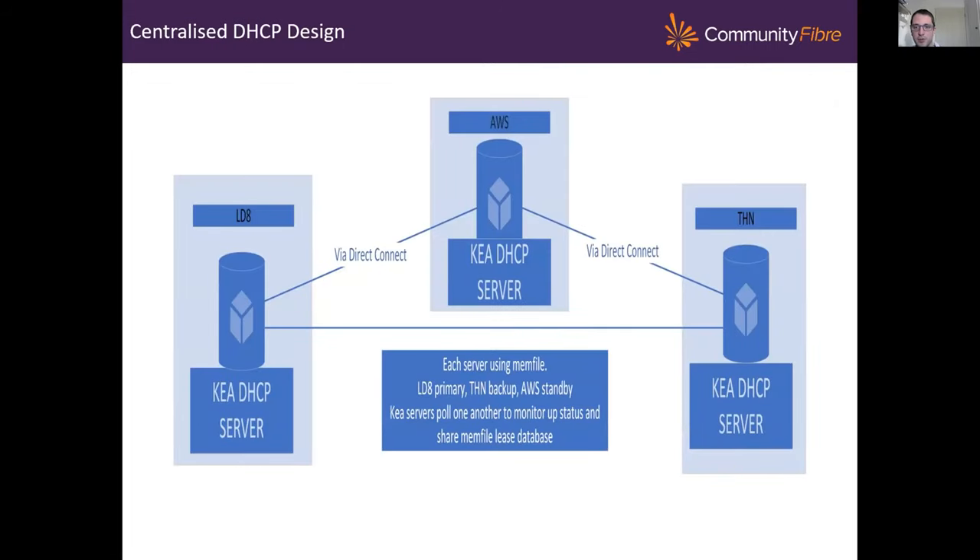I apologize for my awful Visio skills, but this is how we've deployed those Kea servers. We've got three servers — one in Telehouse, one in LDA, and one in AWS — running as an active standby backup. They share the database amongst one another and monitor the active to make sure it's working correctly, kicking over to the standby if there are any issues. Each of our cabinets has a DHCPv6 relay inside it, which takes the response from the DHCPv6 server, takes the /48 and puts it into its routing table. We keep those /48s local to that device and just put the /36 into the BGP table to ensure reachability around the network.